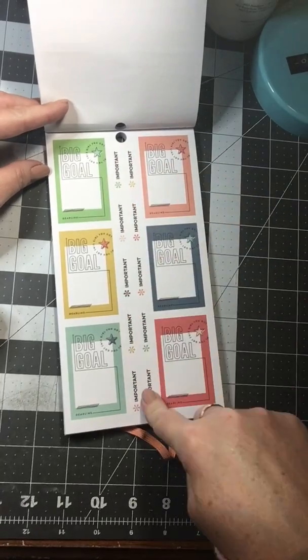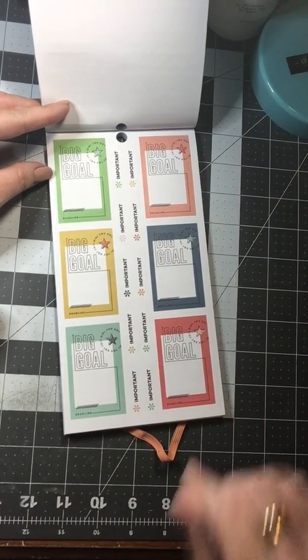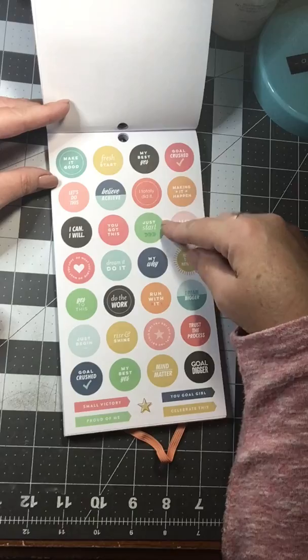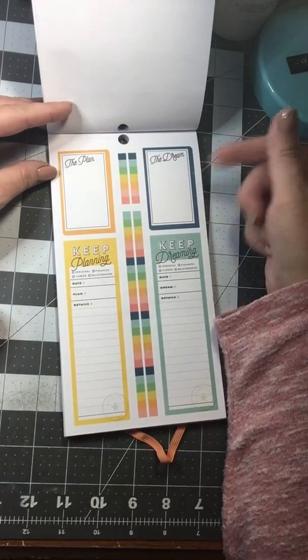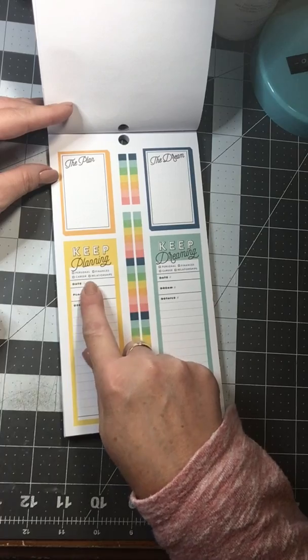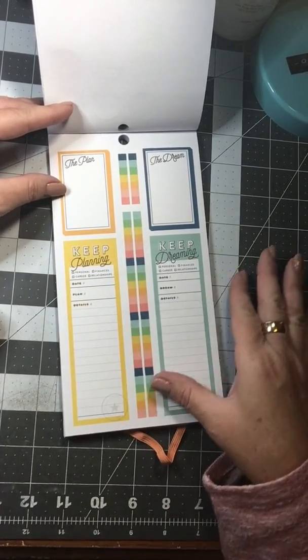You get some Important Stickers, and then Big Goal, and then a Deadline for your goal. You get some Small Quotes — these are good. I love Functional Stickers. You get the Plan, the Dream, and then you choose whether you want Personal, Finances, Career, Relationships, the Date, the Plan, and the Details.